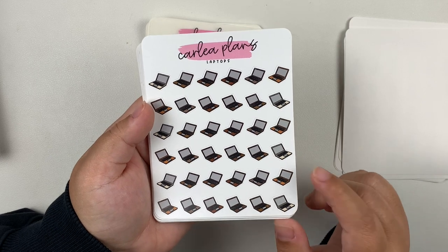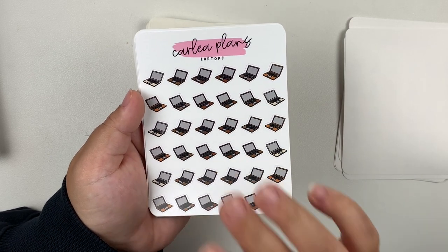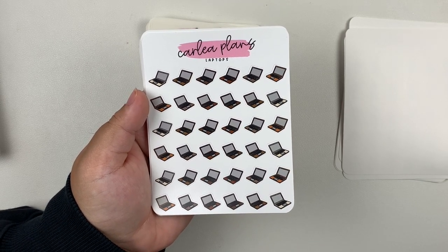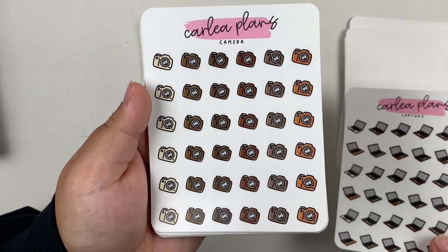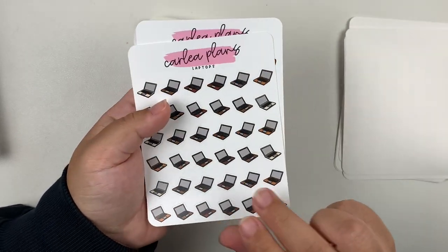Now we'll get into my October colorway doodles. I always get the same doodles in the color of the month every month, so we will just flip through these really quickly. In the October colorway, you can really see it on this sheet — it's like a whole bunch of different shades of brown, which I love.